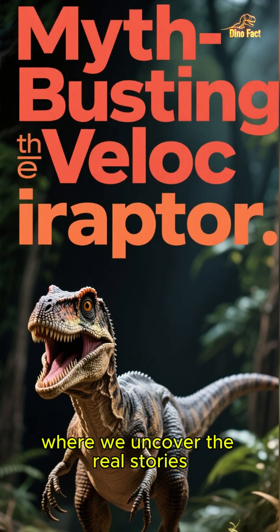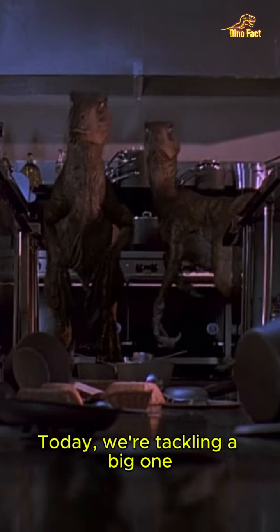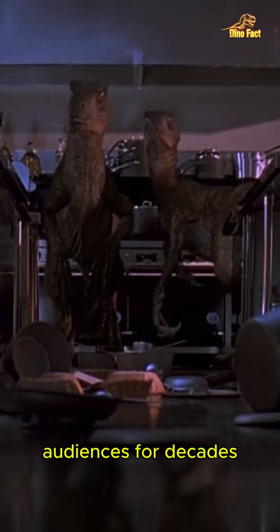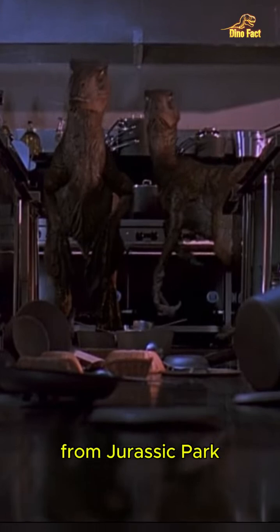Hey everyone, welcome back to the channel where we uncover the real stories behind the myths. Today we're tackling a big one — a movie monster that has terrified audiences for decades. I'm talking about the Velociraptor from Jurassic Park.